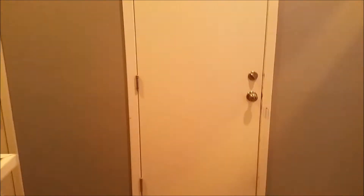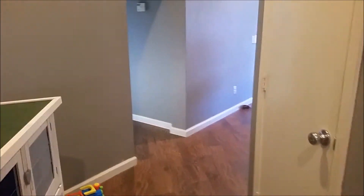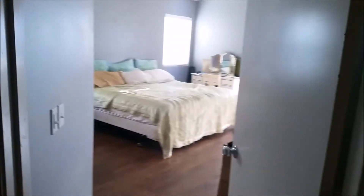The garage entrance and coat closet slash pantry are here. Turning in here, we've got some nice storage and a cubbyhole of stuff that hasn't been organized yet. And this is our bedroom.